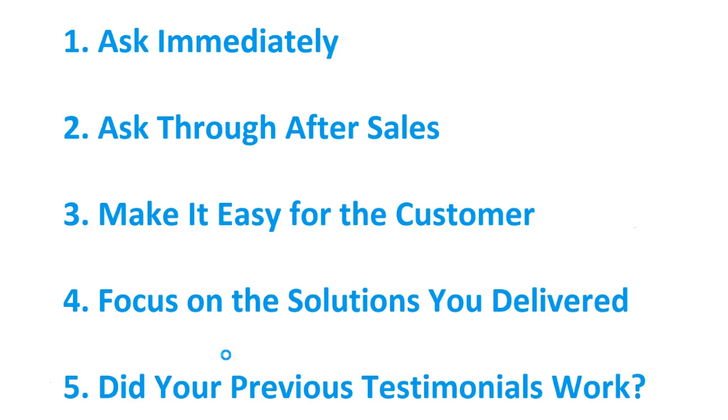Number four: focus on the solutions you deliver. When you're requesting a testimonial, make sure you're positive and you remind customers how much money you saved them or how you were able to improve their health and safety record. Always be positive and focus on the solutions.